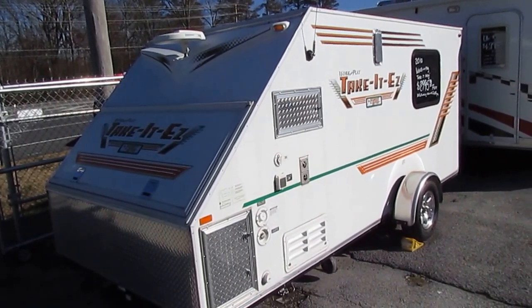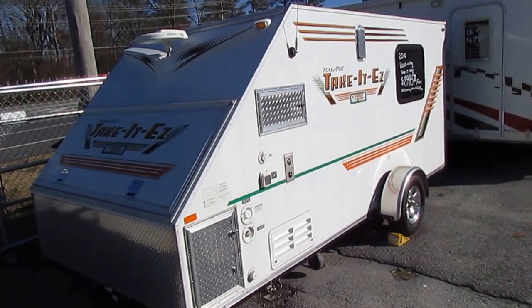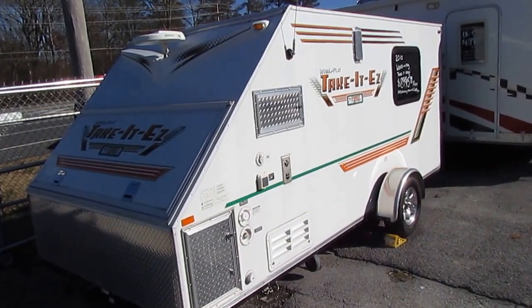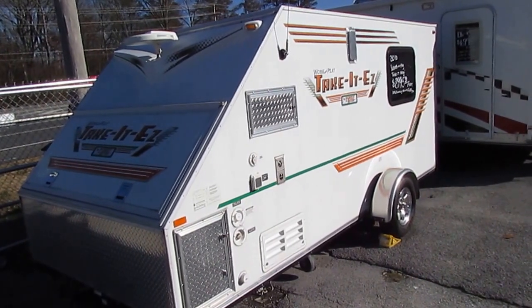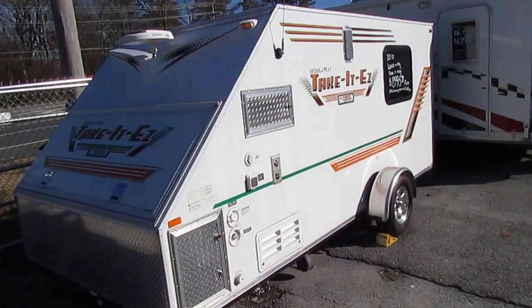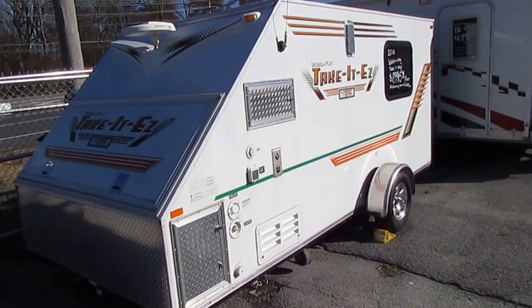Good afternoon, folks. Big Bo here with another great mini toy hauler value from Parkway RV Center. These are very, very rare travel trailer toy haulers. We've actually got two of them as I'm shooting this video. This is a 2010 Work and Play by Forest River.